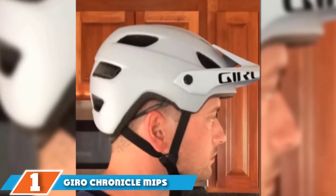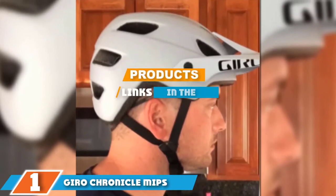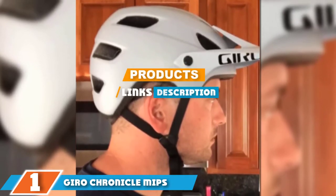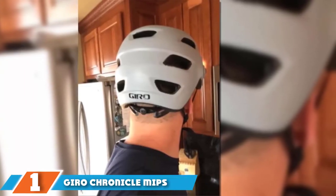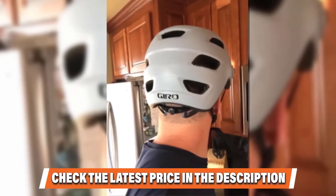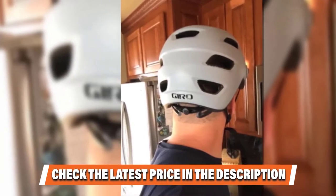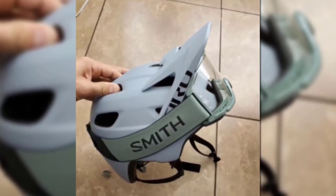The number one position is dominated by Giro Chronicle MIPS. Based on Giro's range-topping Montana, the Chronicle MIPS naturally features a ton of trickle-down technology, most notably the MIPS rotational protection system. Structurally, the Chronicle offers impressive protection, but the trade-off is a genuine lack of ventilation.